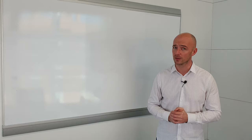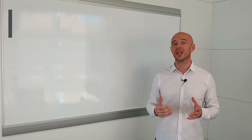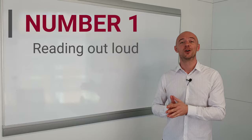Number one, the best fluency exercise that you can do — this one's really simple — is reading out loud. I know it sounds simple and it is, but the benefits are really good. Why is reading out loud such a good speaking exercise? The reason it's such a good speaking exercise is because it's a very bad reading exercise.